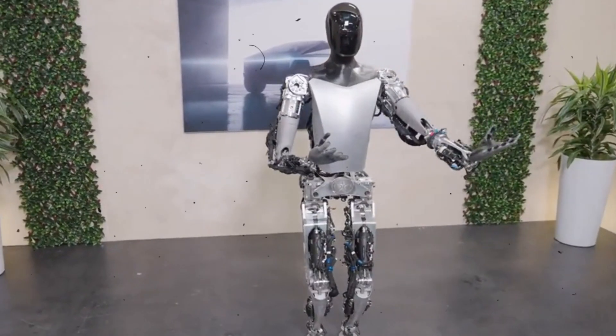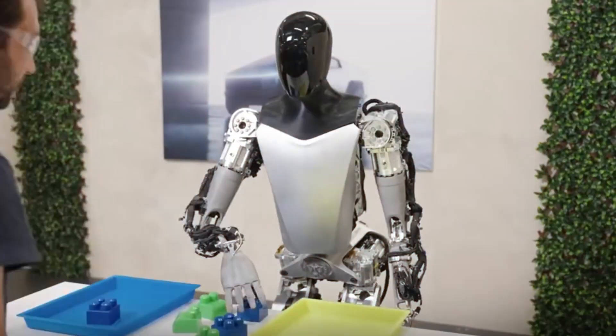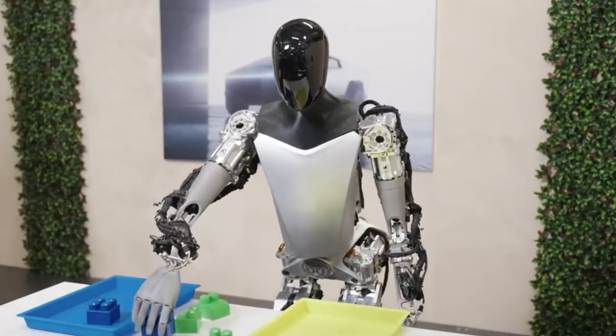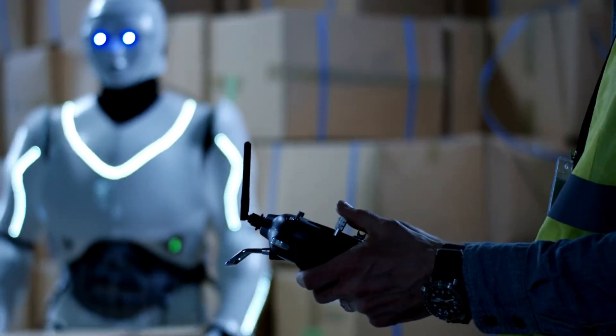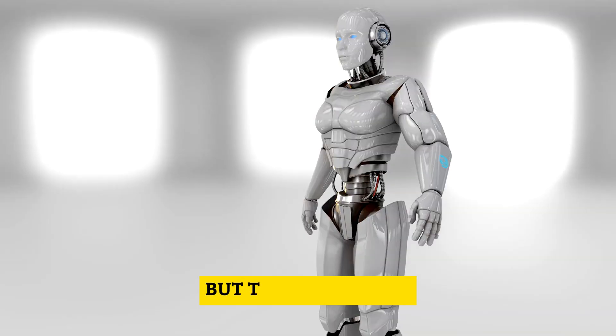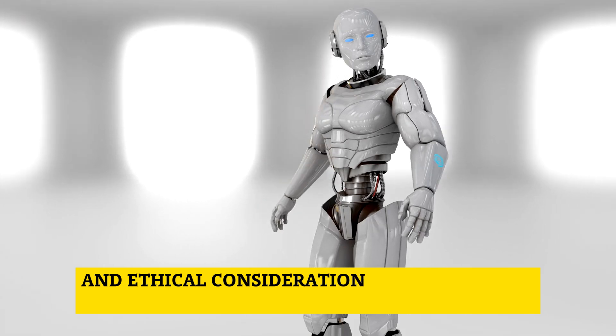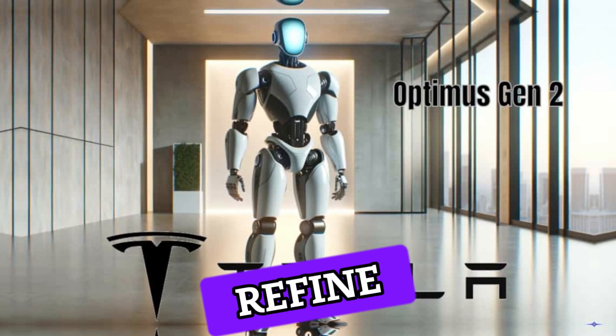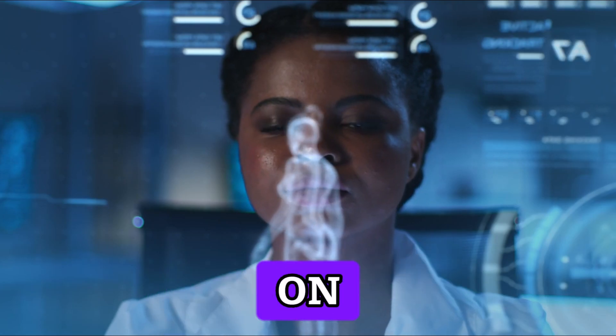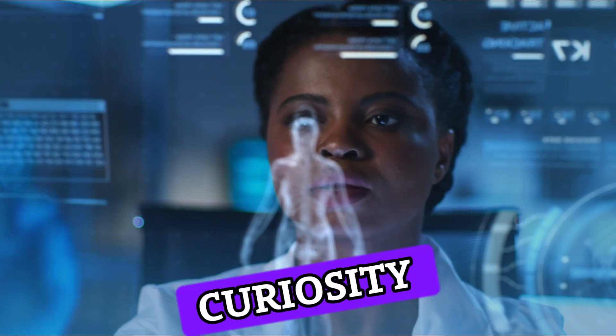In conclusion, the Optimus Gen 2 represents a significant leap forward in robotics and artificial intelligence. Its potential positive impacts on efficiency and quality of life are undeniable, but the challenges and ethical considerations should not be overlooked. As Tesla continues to develop and refine this robot, its influence on society remains a subject of curiosity and debate.